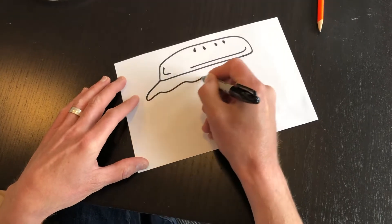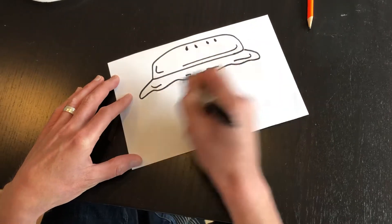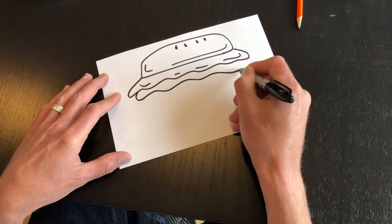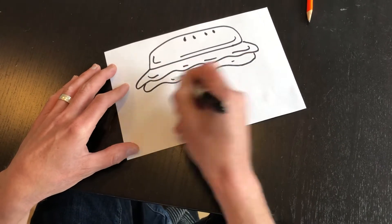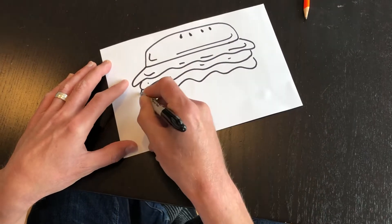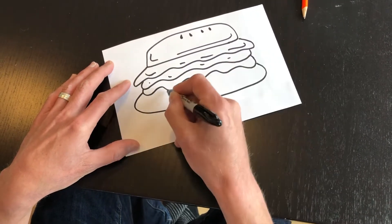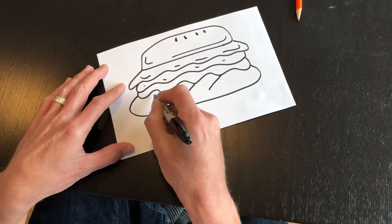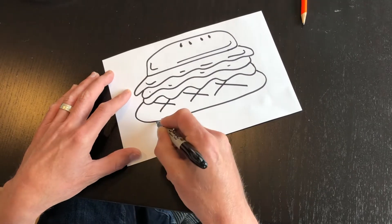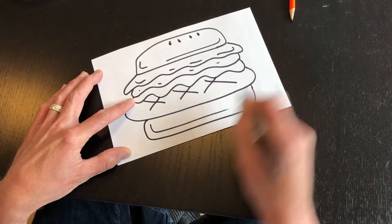I might have some lettuce on my barbecue chicken sandwich, or maybe some melted cheese. And since it's a barbecue chicken sandwich, I'm going to do some barbecue sauce kind of dripping down over this piece of chicken. Here's the chicken that I grilled, and often when there's chicken on the grill it might have some lines on it that show where it's been cooked. Then maybe the bottom part of the bun — thinking about realistic things that I might see.